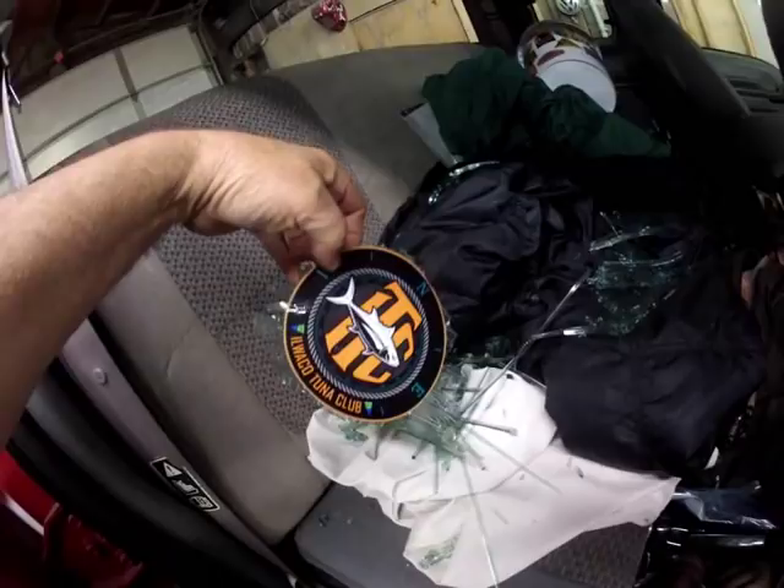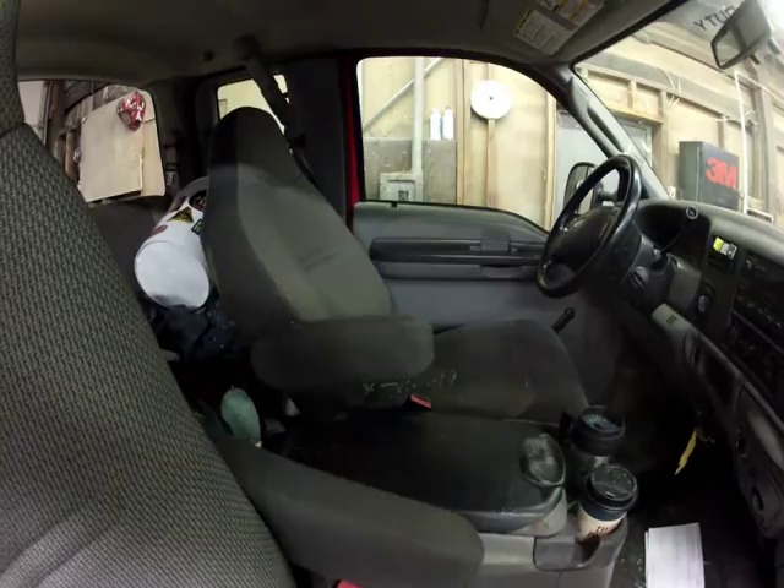It doesn't have any tint — just factory light green tint — and just this decal on it. Then the back window blew completely out. It blew glass clear up to the front seats. I've never seen a back window break like this before.